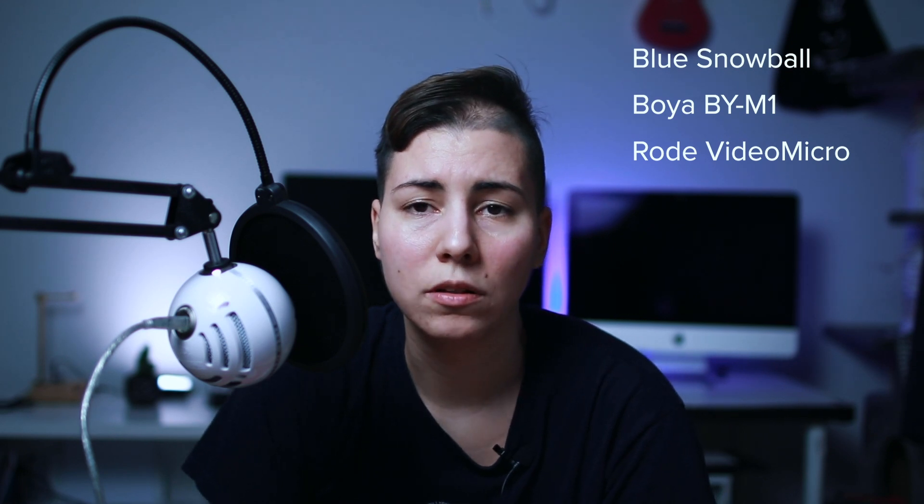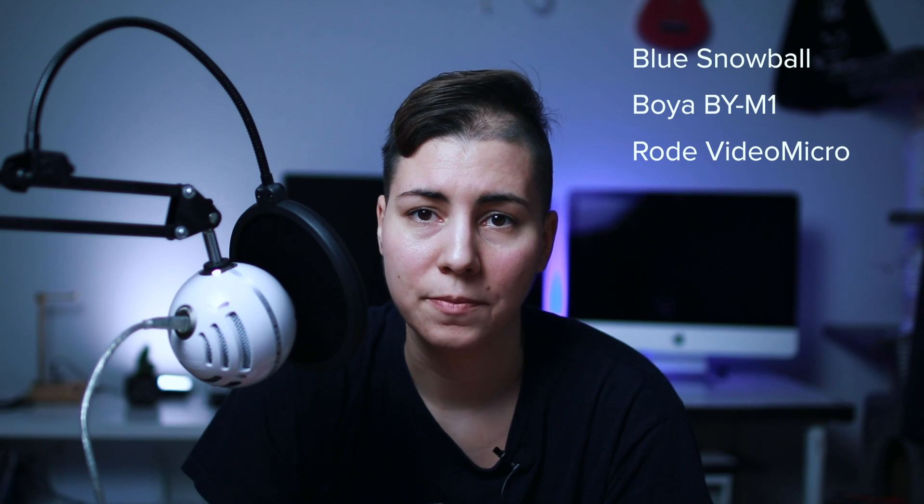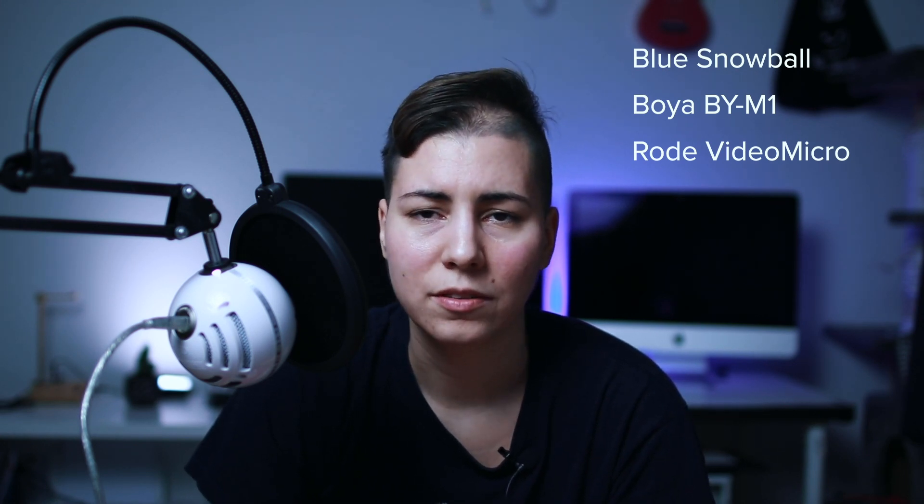My personal opinion is that the Blue Snowball, the USB mic, is the best by far, but it's too clumsy for me. It's very big — you probably have to have an arm like I have, and it takes so much space.